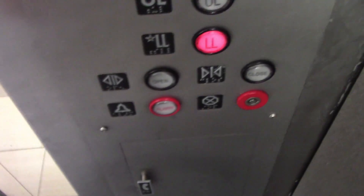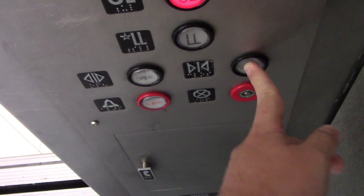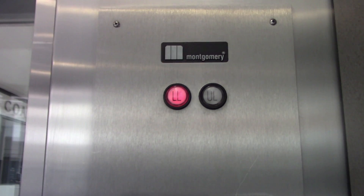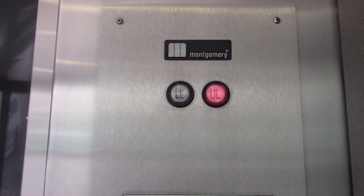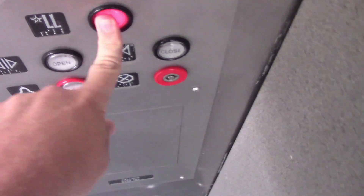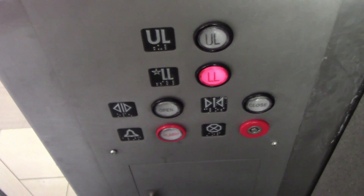Here we are at the lower level. And here we go. What is this, a 3,500-pound capacity, ADA-compliant phone? This is a very nice glass elevator in the mall.